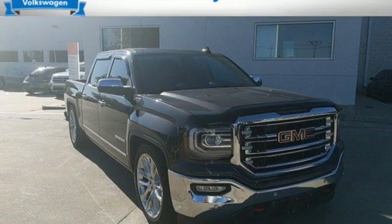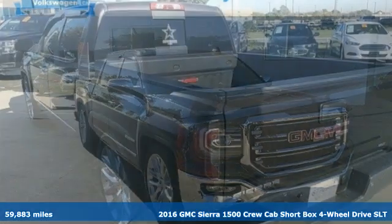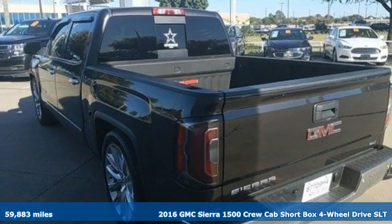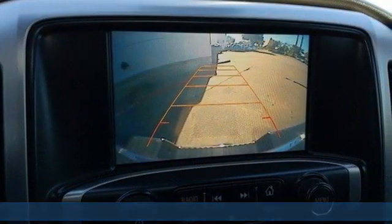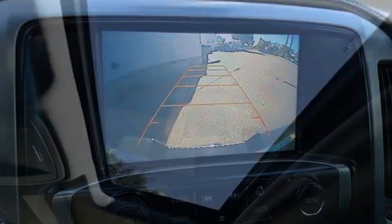It's a 2016 GMC Sierra 1500. Take on rugged terrain and difficult tasks without giving up comfort. A great vehicle is comprised of great features, like these.